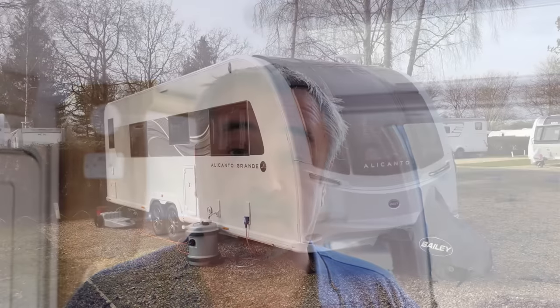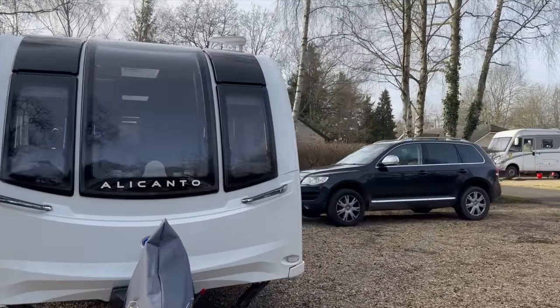Getting onto pitches — again, no different. The twin axle is a little bit more stubborn to reverse onto a pitch compared to a single axle, but that can work in your advantage: it's slower, more predictable, and doesn't want to jackknife as quickly. On the Caravan and Motorhome Club sites with the twin-peg system, the caravan slots in with ample space either side. On narrower pitches where the car sits alongside, you may need the car at the front instead.